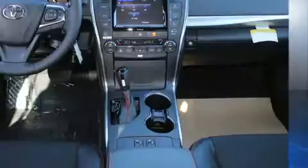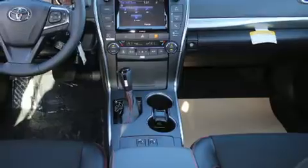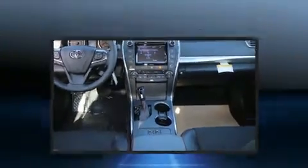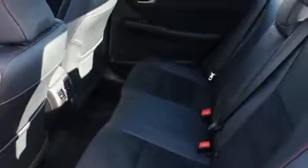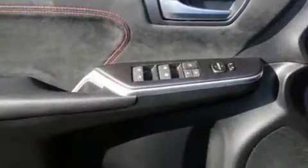A wealth of standard features mean that you no longer have to sacrifice, like heated seats, delay off headlights, one-touch window functionality, power front seats, heated door mirrors, and a split-folding rear seat. Features such as automatic climate control and leather upholstery prove that economical transportation does not need to be sparsely equipped.